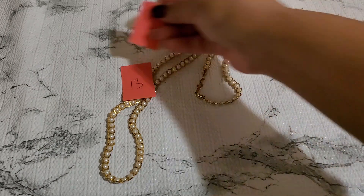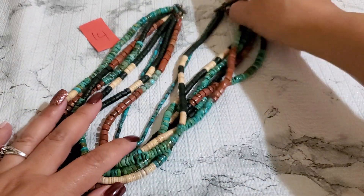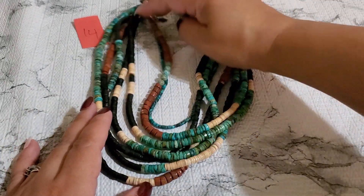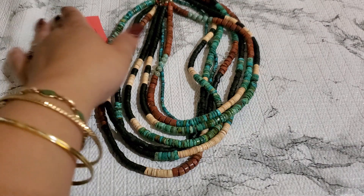And then number fourteen — I'm going to drop this one. This one goes for like hundreds of dollars online — you guys Google it. And this is the clasp, 925. I'm going to drop it to sixty dollar. Sixty dollar, and that's number fourteen.